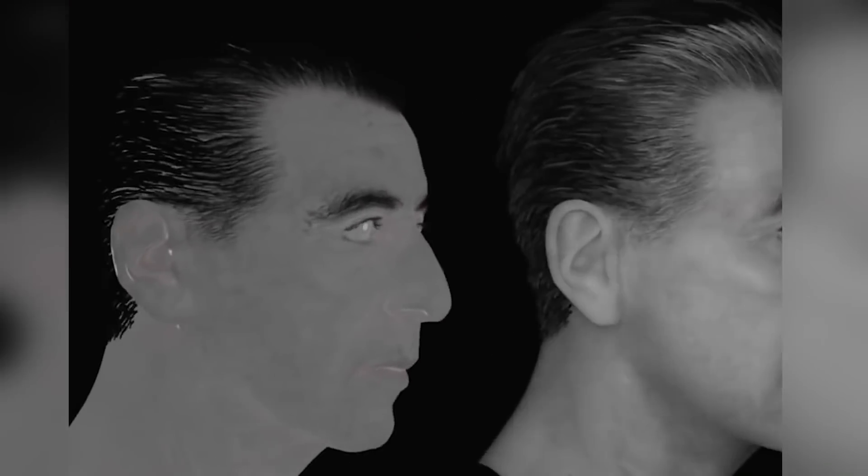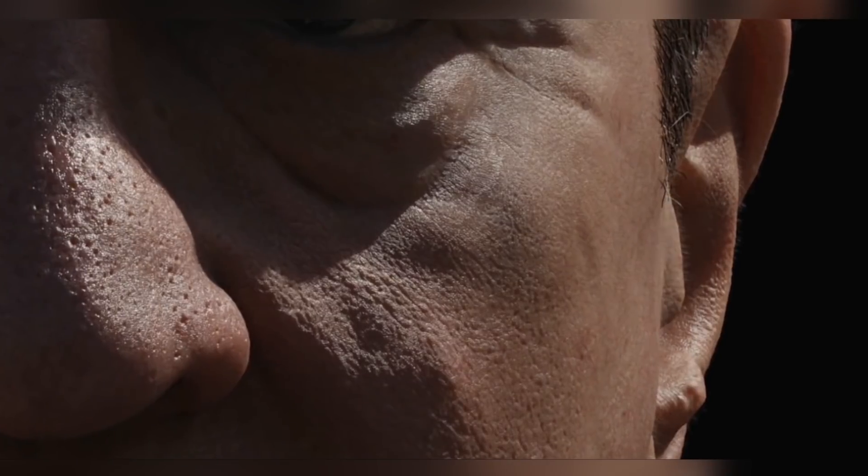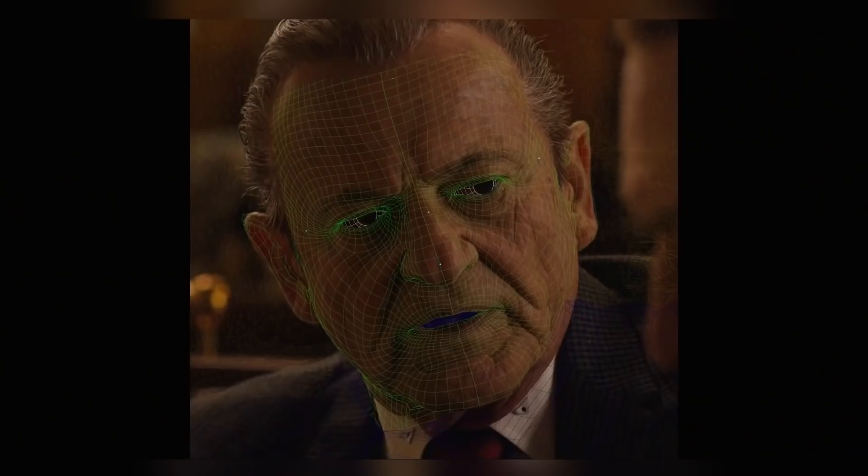Instead of 200 markers, you now have thousands constantly moving. With this many markers, you can start to see that the face doesn't just move when a person talks — it vibrates, every pixel affecting another. Understanding this allows them to alter the darkness or depth of the pixels that form, say, a wrinkle, without altering the way they move when, for example, they smile.